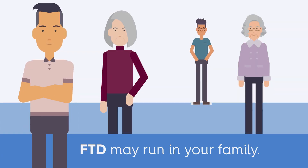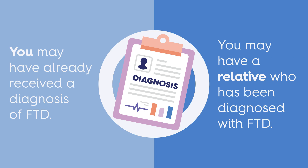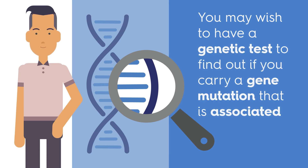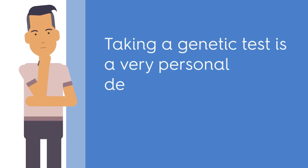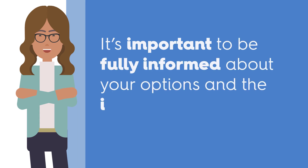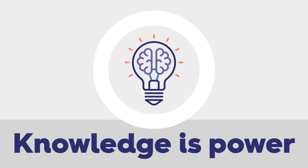FTD may run in your family. You may have already received a diagnosis of FTD, or you may have a relative who has been diagnosed with FTD. In either case, you may wish to have a genetic test to find out if you carry a gene mutation that is associated with FTD. Taking a genetic test is a very personal decision that can provide information about FTD. It's important to be fully informed about your options and the implications of genetic testing. Having this knowledge gives you power over your decisions about health care and your future.